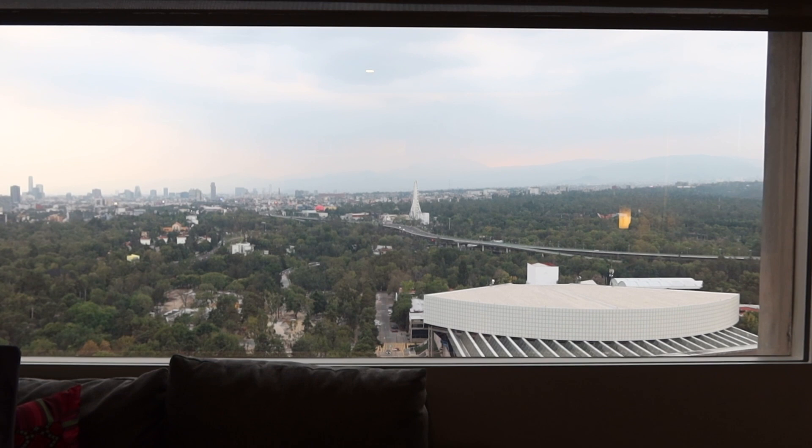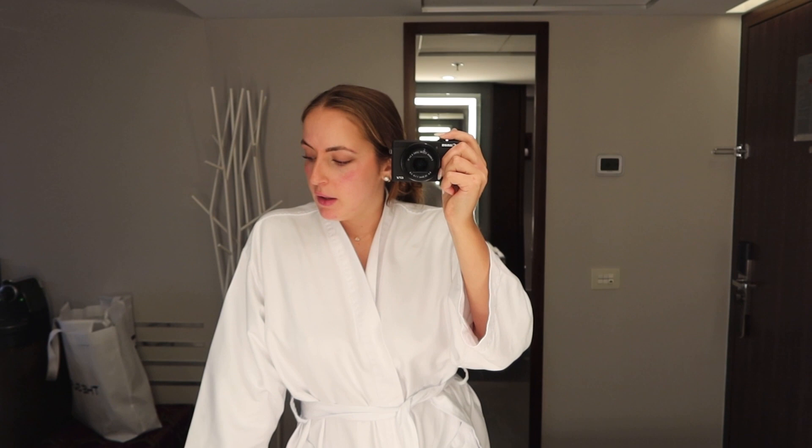So I'm going to get dressed, show you the outfit, and then take you with me to this gorgeous rooftop. I'm staying here at the Intercontinental — it's a really great hotel. I always stay at the Intercontinental, I'm a big IHG girl. The room I have now is messy but very nice. I love the view.